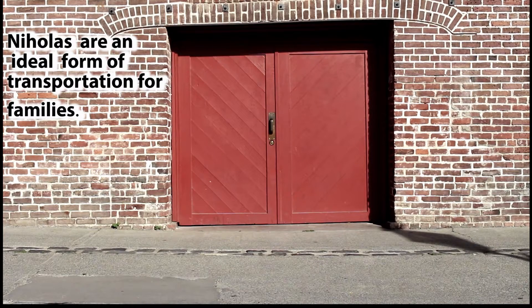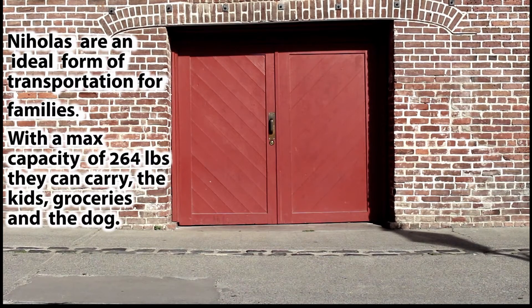Niholas are an ideal form of transportation for families. With a max capacity of 264 pounds, they can carry the kids, groceries, and the dog.